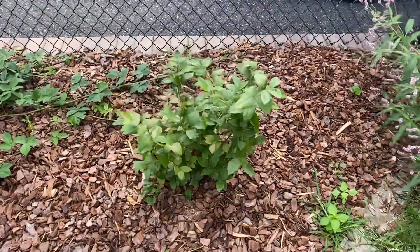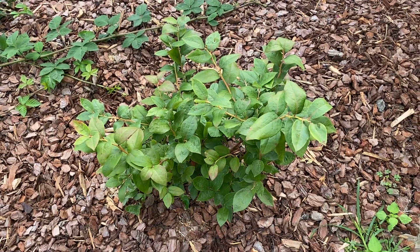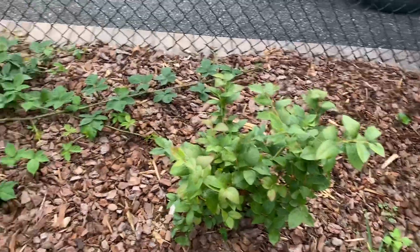My regular high bush blueberry over here is doing pretty well. No huge growth but it's always been healthy. I'm pretty confident it'll make it through the winter.